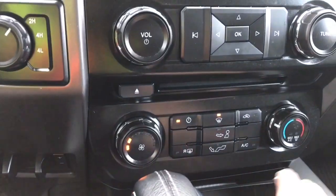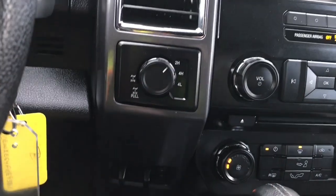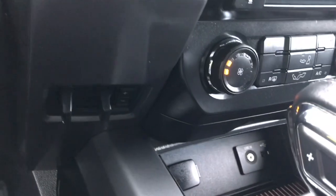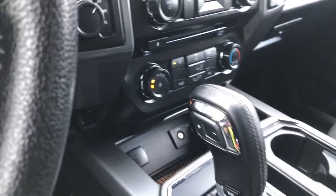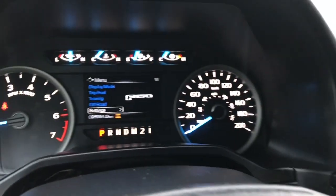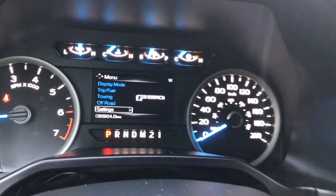You have climate control with AC and max AC, as well as front and rear defrost. Off to the side, 4x4 with locking differential and your integrated trailer brake controller. Down below you have a 12 volt outlet, an auxiliary line-in and USB outlet. You have an automatic select shifter with tow-haul and sport mode, which appears to the right of your odometer reading.